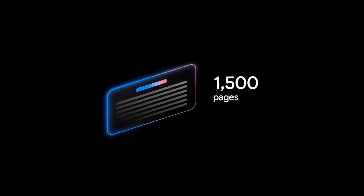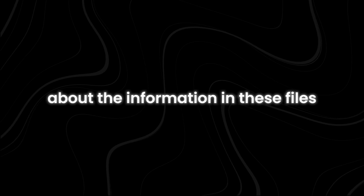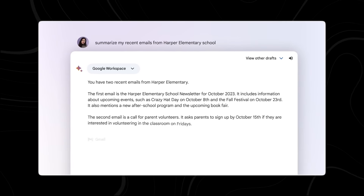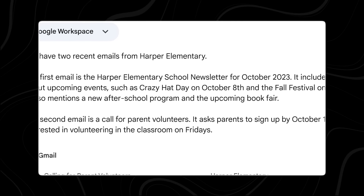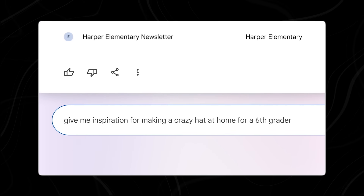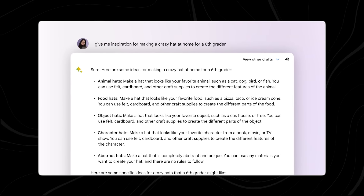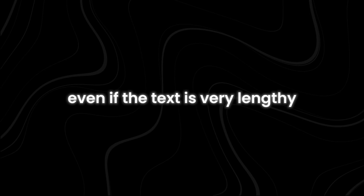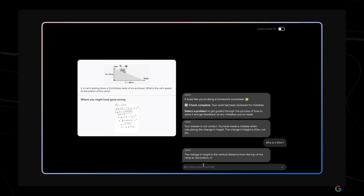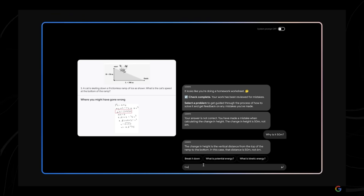It can process a one-hour long video or a PDF that is 1,500 pages long. Not only can it handle these large files, but it can also answer many complex questions about the information in these files. With this update, users can expect the chatbot to perform better when dealing with lots of information. It can generate responses that make sense and stay relevant to the entire context of what you're discussing, even if the text is very lengthy. This makes the chatbot more helpful for various professional and personal tasks, improving its overall functionality and usefulness.